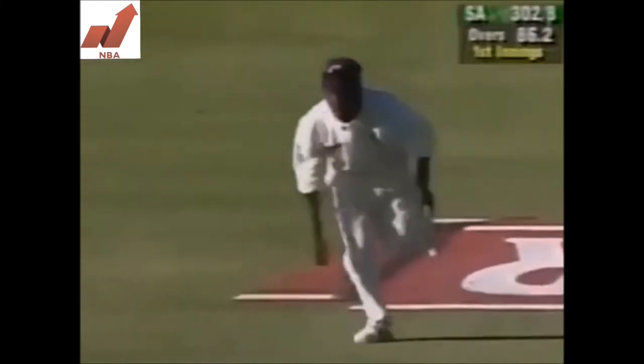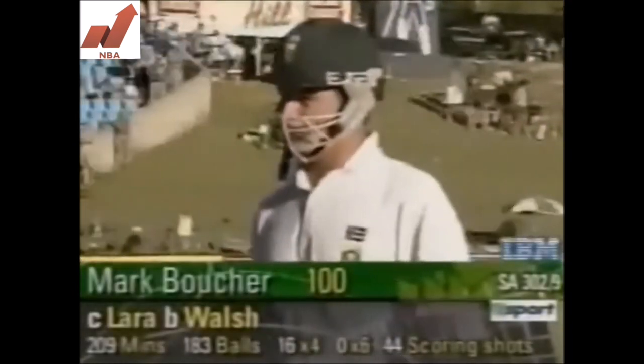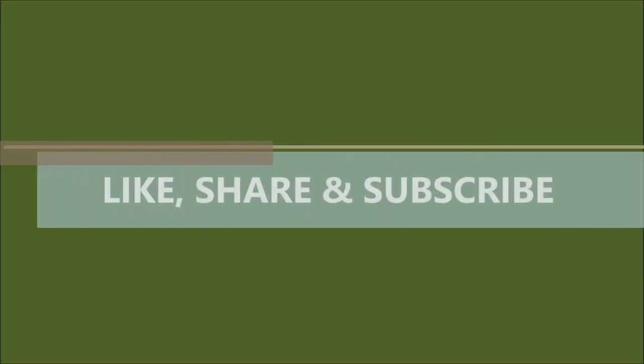16 fours, 44 scoring shots, 182 deliveries — but that's the end of it. Nicely caught by Brian Lara, who had to dive forward. A wonderful innings from Mark Boucher. Lovely innings. 302 for 9.